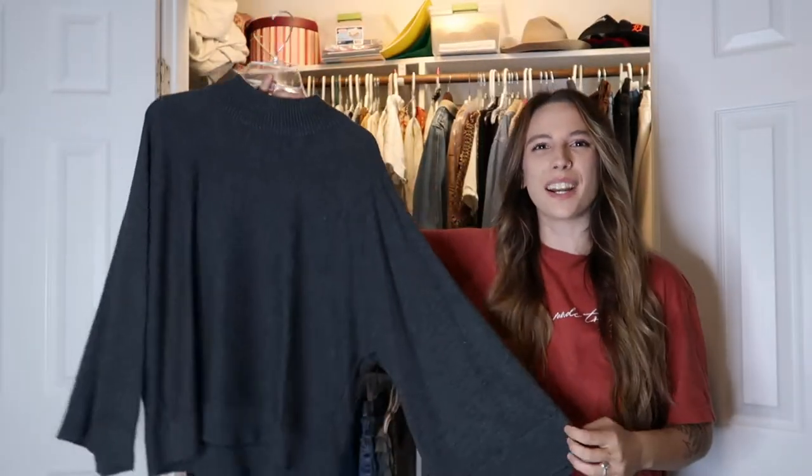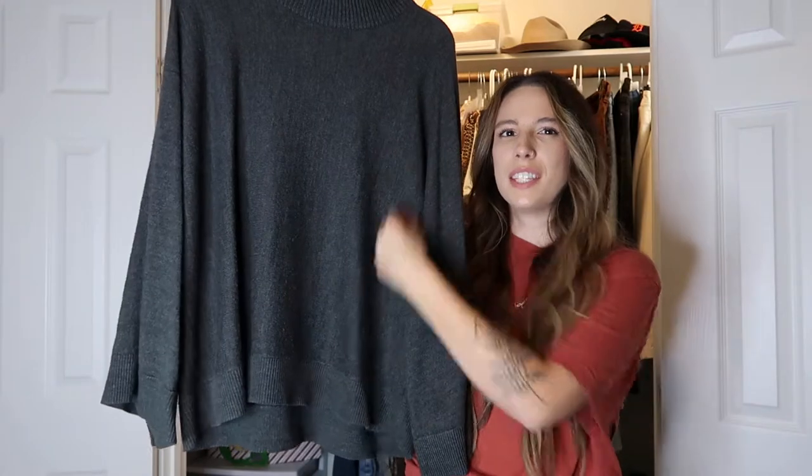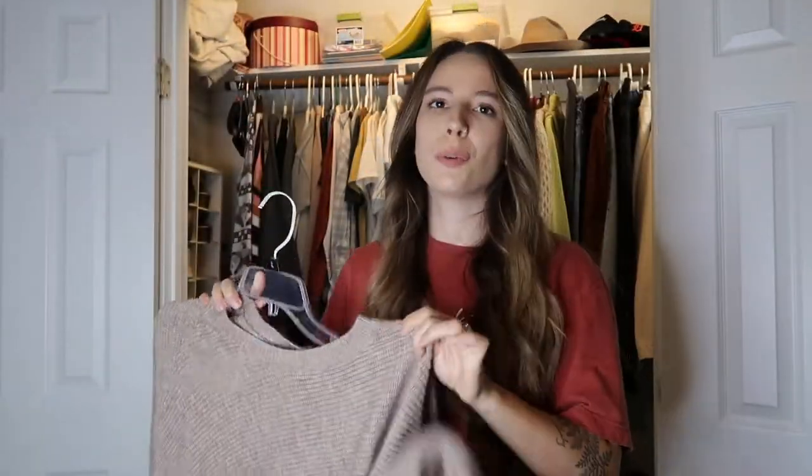I thrifted this sweater a couple of years ago — it had a button-up kind of stitch at the bottom so I just cut it out and I like it way better. I almost parted with it but I wear it so much that I'm giving it another winter. Next I have this high-neck straight-across sweater with wide arms from Lulu's — I love this color, it's so fluffy and soft. I love wearing it tucked into jeans or with a skirt.